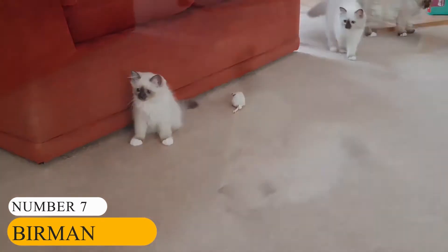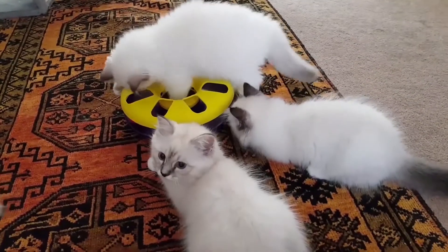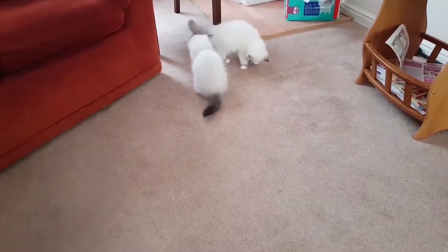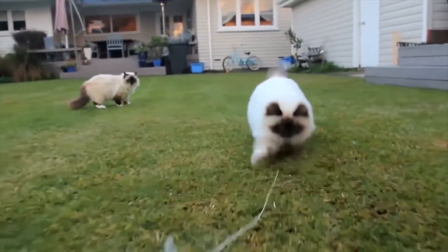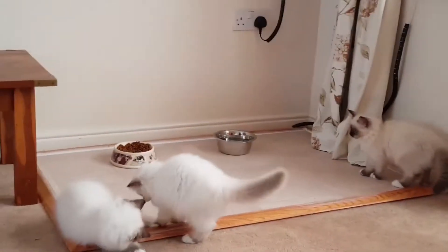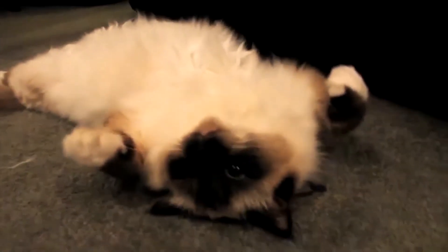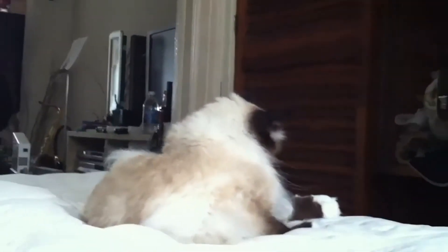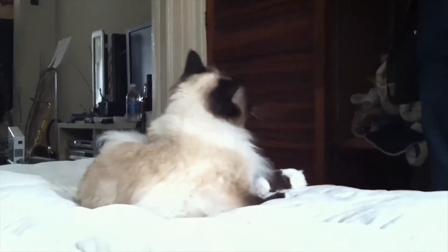Number 7: Birman. Only someone with a heart of stone would see the Birman and continue walking without stopping to admire its cuteness. The kitten has sparkling blue eyes that look artificial, but rest assured, they are the real deal. The eyes are bright enough to make anyone that looks into them fall in love. The Birman looks very similar to the Himalayan, but on closer inspection you will notice that their coats are very different. Also known as the Sacred Cat of Burma, the Birman is distinguishable by its silky coat, deep blue eyes, and contrasting white socks on each paw. This cute cat is quite popular, especially in Great Britain.